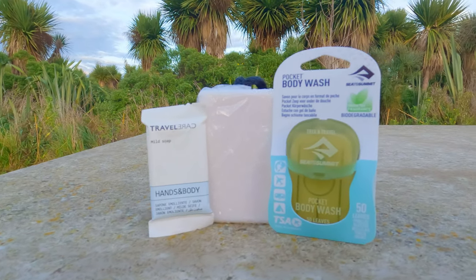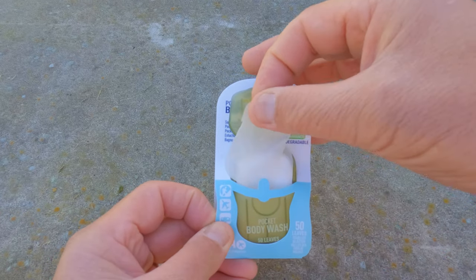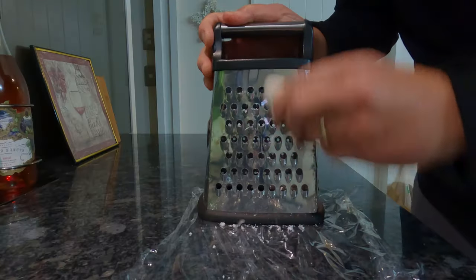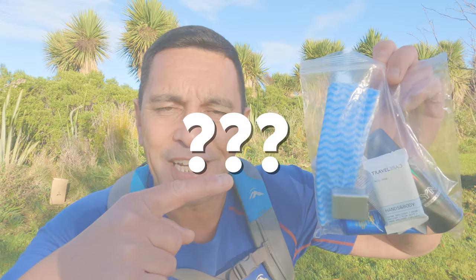There are also biodegradable soap leaves you can get from Sea to Summit, or you can simply cut off a section of a large block of soap, or grate it like you would with cheese and put it into a bag to use as needed. How much toiletries to take is really dependent on how many days you're going to be away. If you're traveling by yourself, maybe you don't need to be as fussy — but if you're with others in a tent or hut, you do want to make sure people can see you before they can smell you.